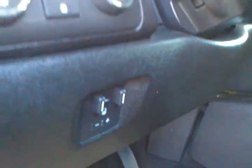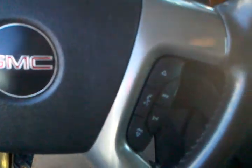It's got power seats. Some trailer brake. Some heated seats. It's got dual climate control. In-dash changer. Steering wheel controls, hands free, cruise.